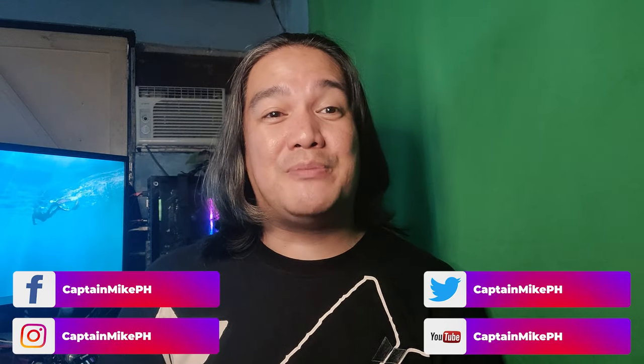Follow me on my social media platforms if you have any more questions, comments, or suggestions — I'd be more than happy to listen. But for now, this is your Captain Mike signing out, and I will see you all in my next review.